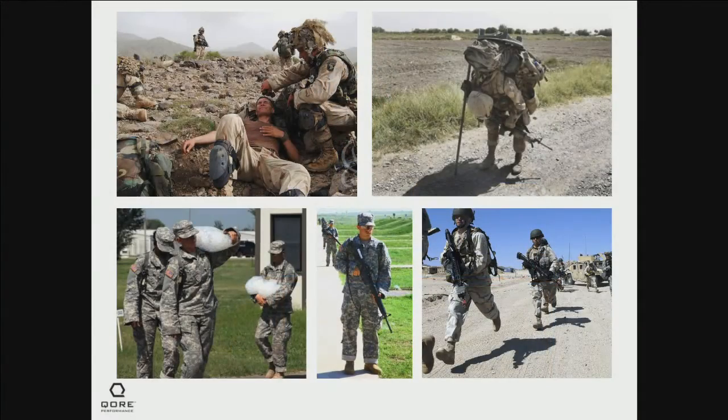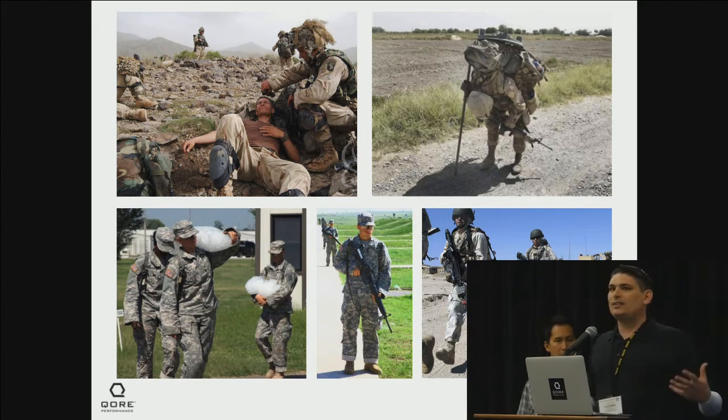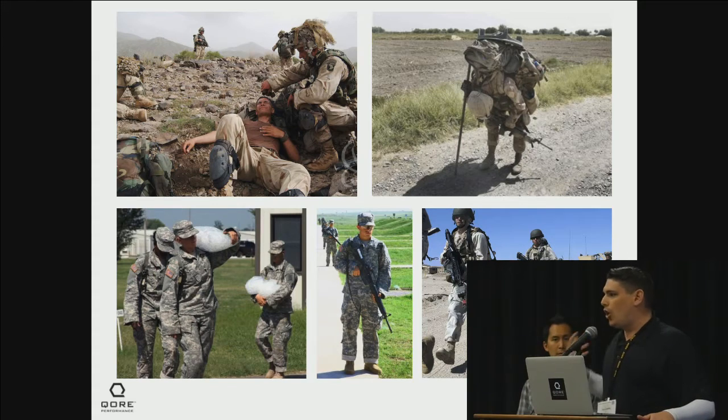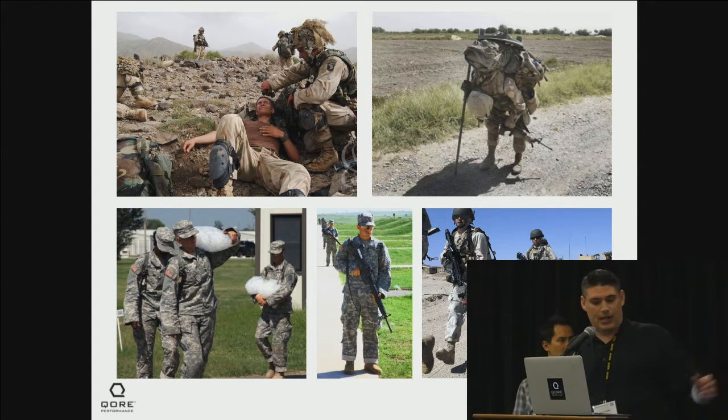Temperature and heat management have been problems that militaries have been trying to solve since the dawn of human conflict. It's easy to see why: the locations we find ourselves in are hot, the clothing our soldiers wear is hot, the extra kit and weight they carry traps heat, and the process of soldiering itself creates body heat. Our soldiers are stressed beyond their body's own capability to cool themselves off, leading to diminished performance and, at worst, heat-related illness and casualties.